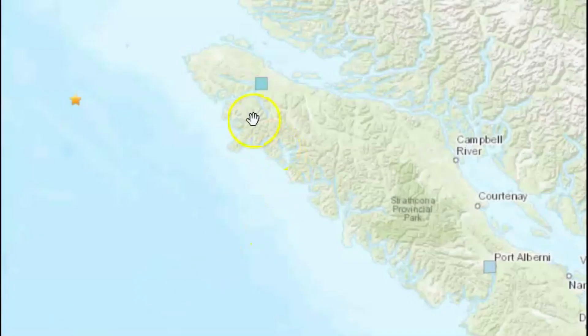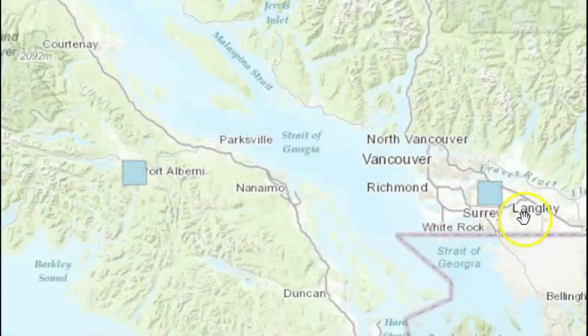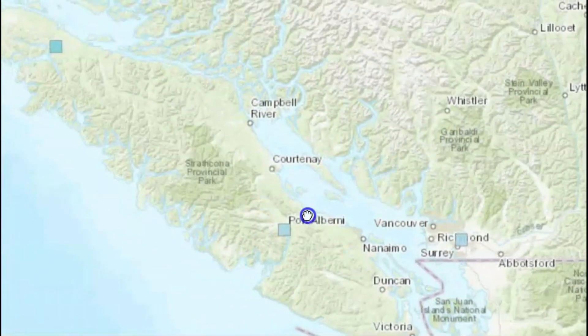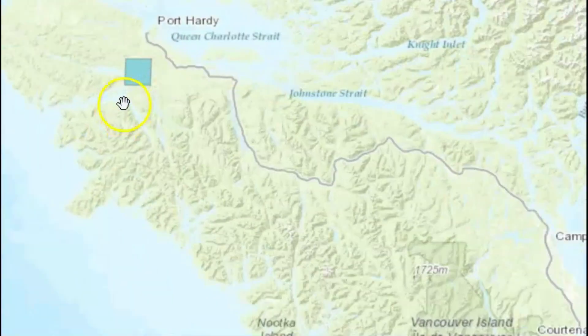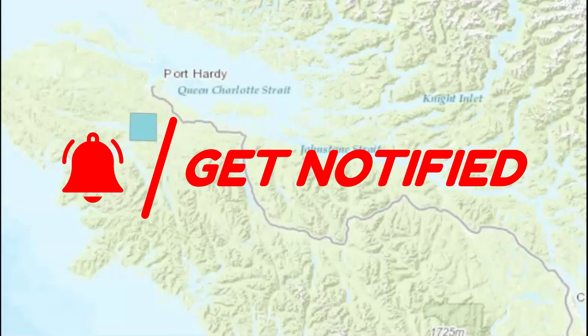Felt reports came from Port Hardy and Port Alberni, and I believe Sechelt as well. As you know, any earthquake has a 20% chance of being a foreshock for something much larger.